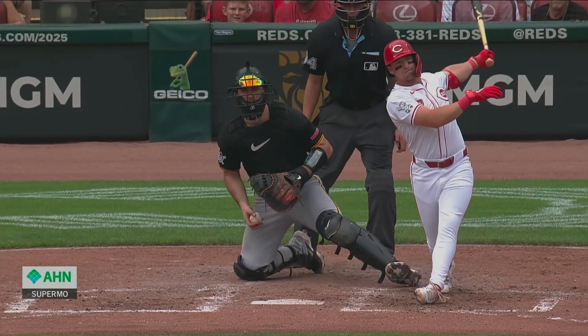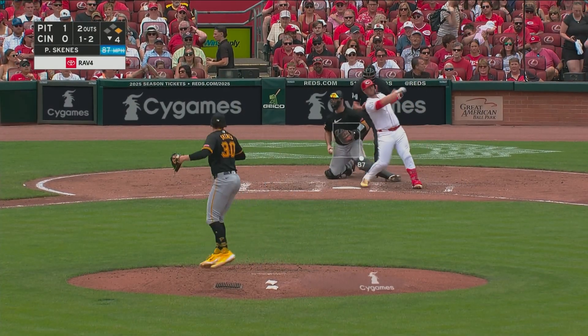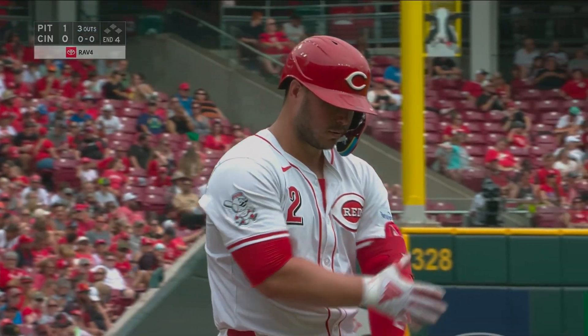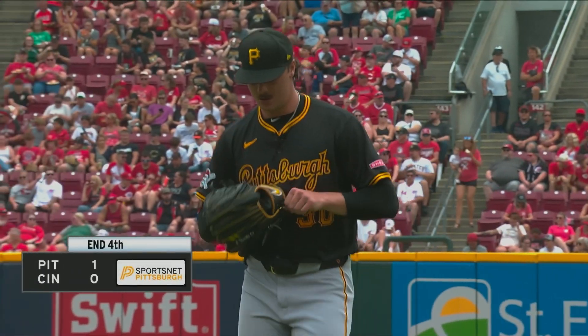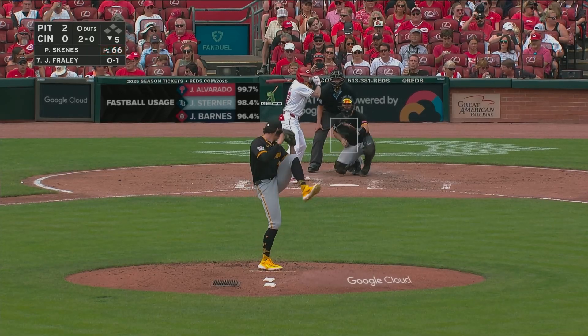There's a good look from the HN Super Mo camera. Another strikeout for Paul Skeens — three more in the inning — Skeens with eight strikeouts through four, topping what he had prior earlier in the season.